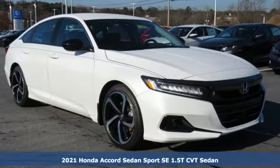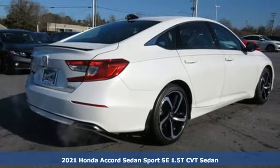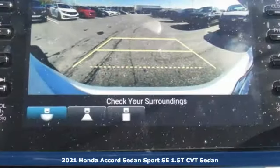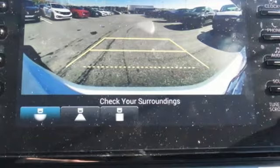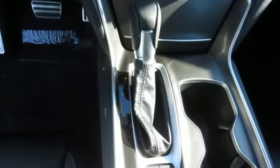Here's a new 2021 Honda Accord Sedan. Year after year, the Accord is showered with awards and praise. Take a look and it's easy to see why. Drive it and you'll know why. And get ready for an impressive combination of features.